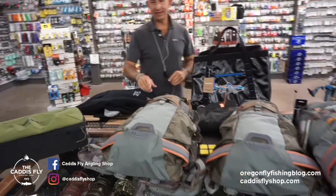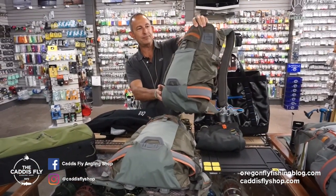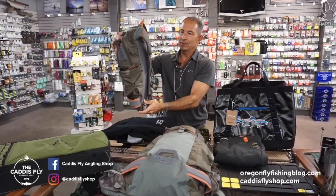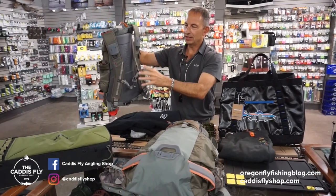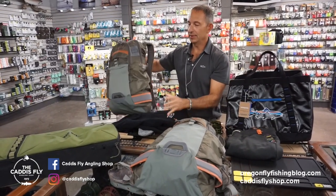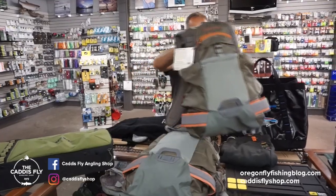Fishpond backpacks — I think they've really done a great job with a complete setup here. I'll start with the most basic. This is the Ridgeline, and it's just the right size for day trips. You can attach a smaller pack that you may have — the Thunderhead chest pack or the San Juan chest pack — they'll clip right in here. Or don't wear a chest pack with it; just carry the stuff you need for the day.